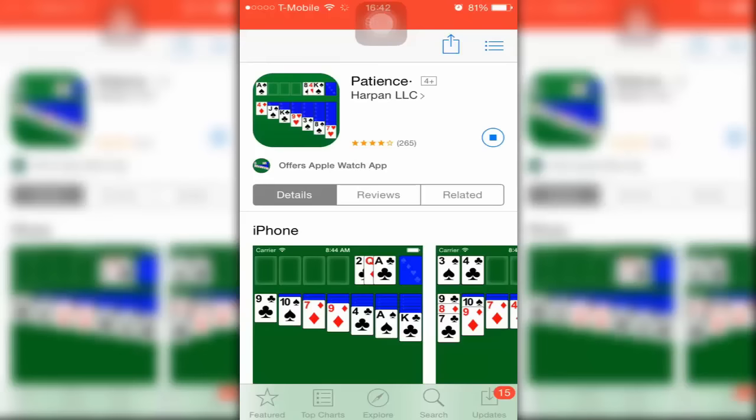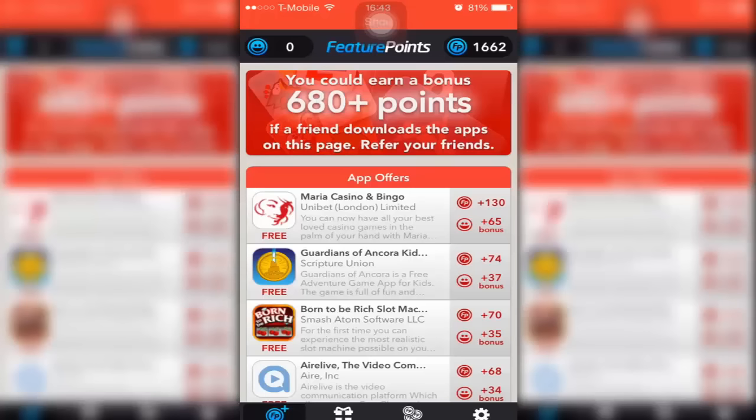As soon as you've downloaded the app, you can create an account and sign in, so next time you use the app you can get your points back. Once you've done that, you can just start downloading apps — as you can see on my camera in the background. This is a really awesome way to make free money. I use this daily and it's really awesome.